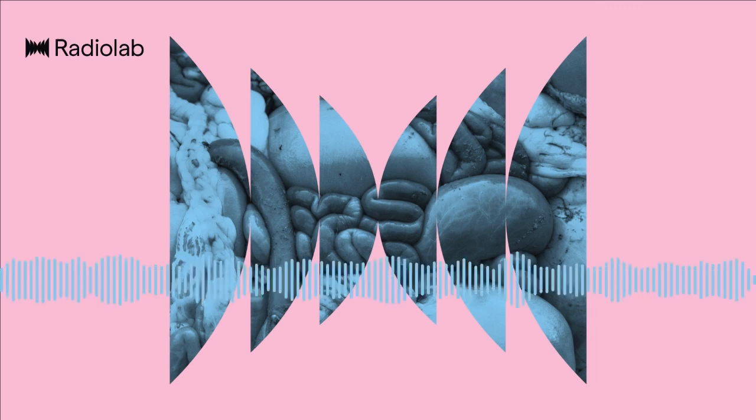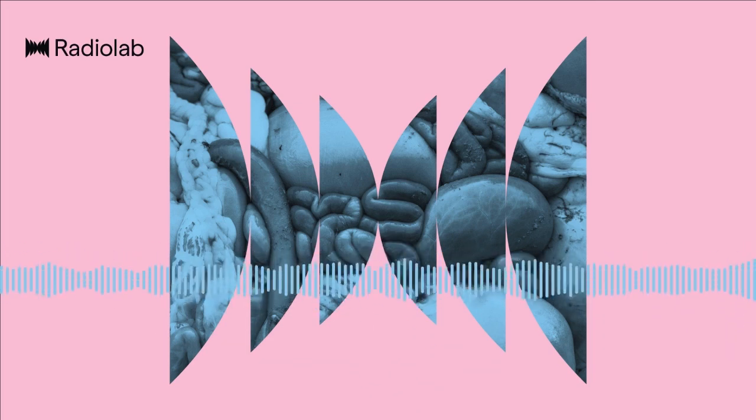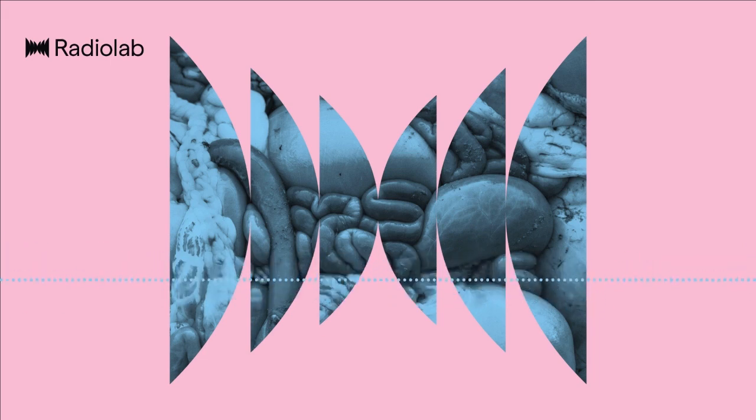But here's the thing: this place in you, filled with foreign critters, somehow this organ gets into your head. Let me introduce you to someone — Professor John Cryan, professor and chair of anatomy and neuroscience at University College Cork in Ireland. A brain guy, a neuroscientist. If someone had told him six years ago as a neuroscientist that he'd be talking about microbes, he would have laughed it off. But a lot of the neuroscientists at his university in Cork were getting into bugs, and eventually he got the bug for bugs.